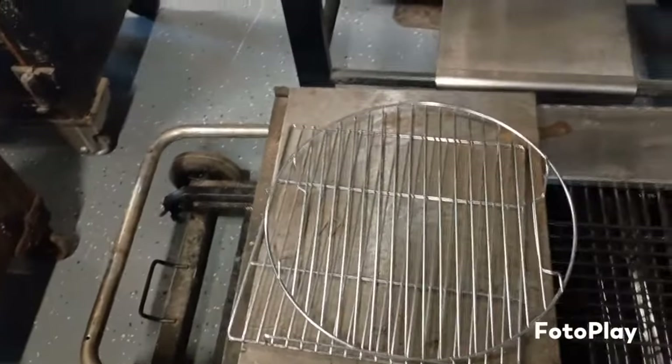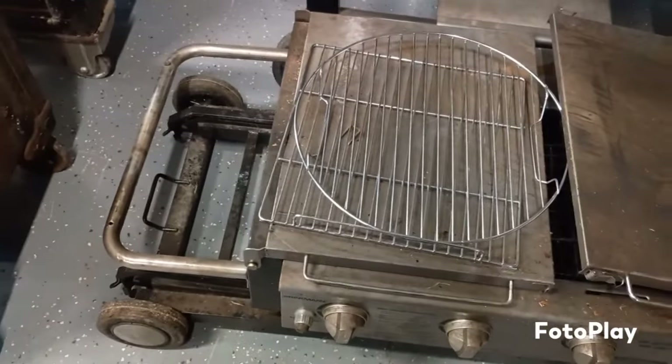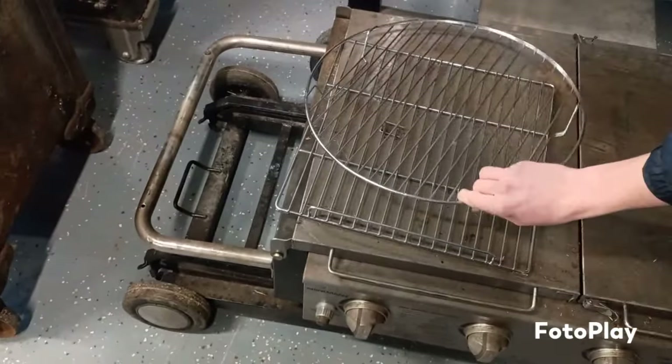Oh, that's a big grill — that's a four-burner grill, Dad. We might be better on this one.